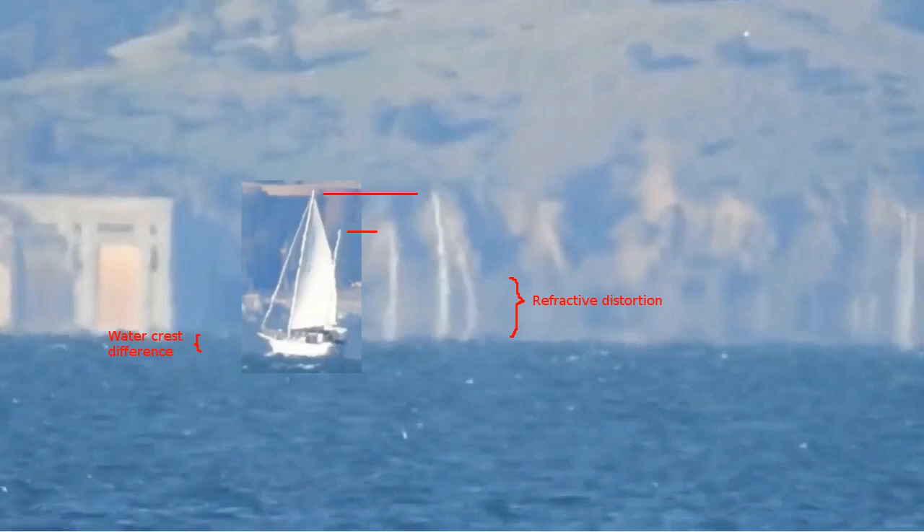Furthermore, this comparison makes it clear that the water cannot be flat, since in that case a distant boat would be higher in the image when compared to the water crest, not lower.